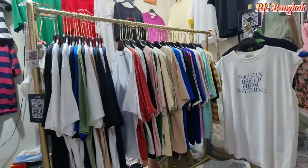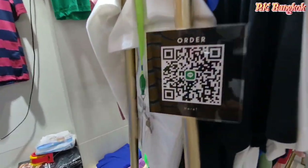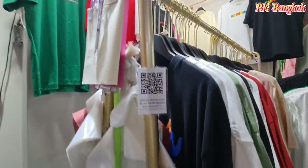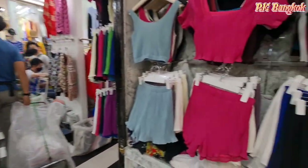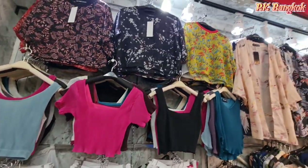They have beautiful t-shirts and sets. If you want to order, you guys can scan their LINE QR code. If you're interested in products like this, they have beautiful sets available here too.